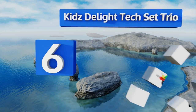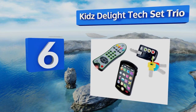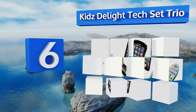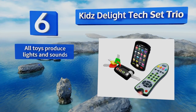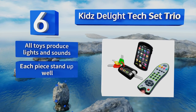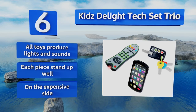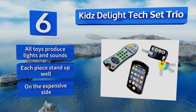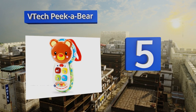Moving up our list to number six, your little mini-me can have her own versions of all your favorite gadgets thanks to the Kids Delight Tech Set Trio. It comes with a fake phone, car key fob, and remote, giving you even more instruments to lose in the couch cushions. All the toys produce lights and sounds and each piece is durable, however it is on the expensive side.